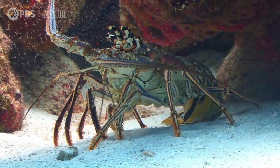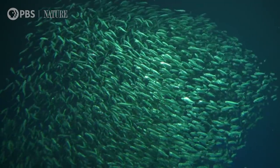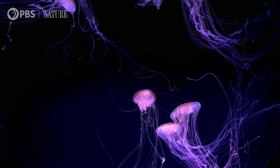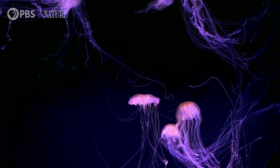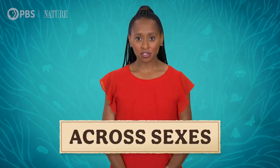Thanks Thought Bubble! Eels are just one example of an animal that goes through big changes and lives in unknown places as part of their life cycle. This type of knowledge gap is really common in ocean-living creatures because the ocean is so big. It's difficult to not only know how well the populations are doing, but also how to better conserve them for future generations. But for the eels, at least, the case is closed. Which brings us to across-sex phylogenetic mysteries.